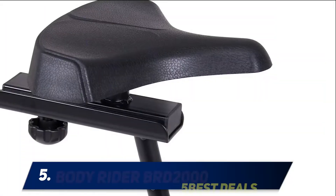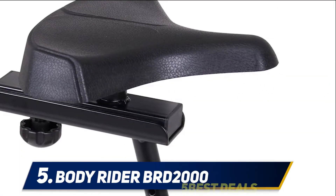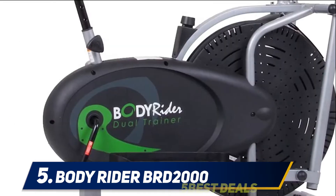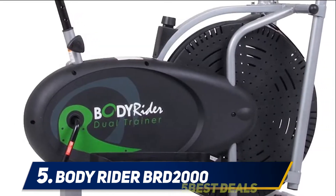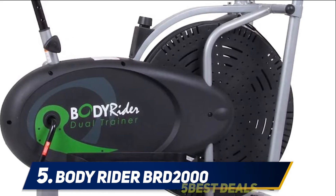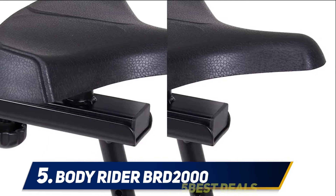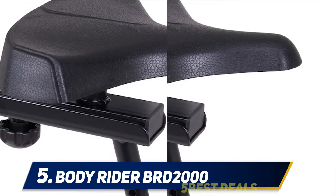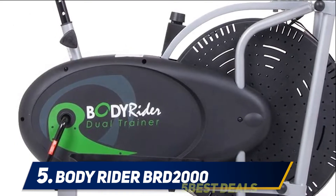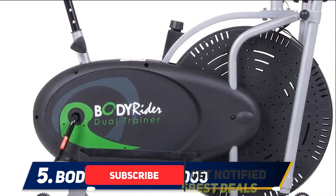Starting at number 5: the BodyRider BRD 2000. Let's travel back in history when magnetic resistance had not been invented. The BodyRider Elliptical Trainer is a pretty interesting fan-based resistance exercise bike. Instead of a heavy flywheel, the machine features a resistance fan. As you pedal faster, the fan turns faster, and as the speed increases, the resistance becomes stronger.